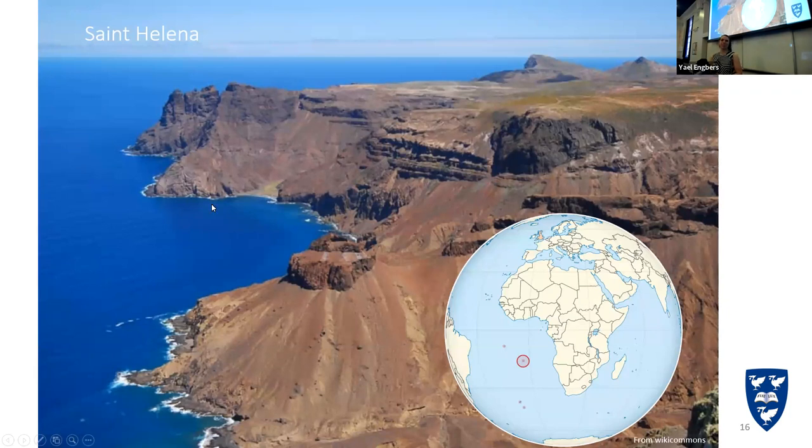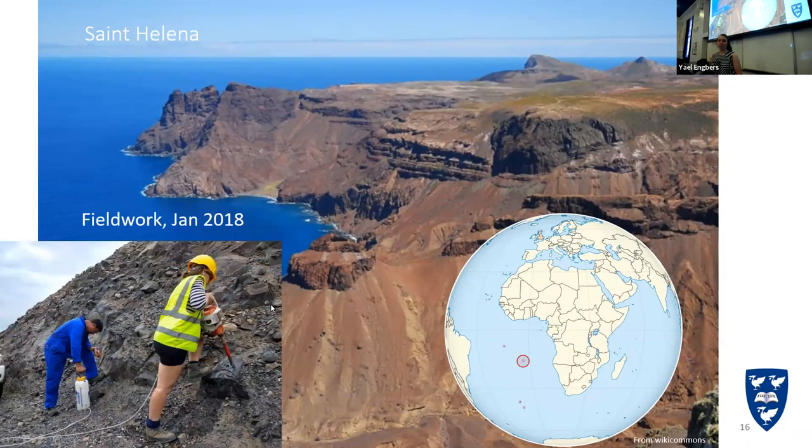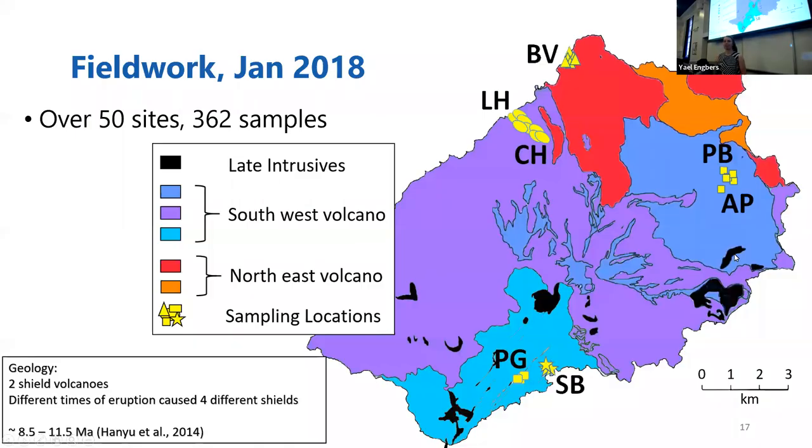Here is Saint Helena — a beautiful island we were very lucky to visit. It's about 2,000 kilometers west of the African coast, about 120 square kilometers in surface area, and this is me on fieldwork in January 2018. The geology is rather straightforward — it's all volcanics. The island consists of two different volcanoes: the southwest volcano and the northeast volcano, which consists of different shields — the upper shield, mist shields, and lower shield of the southwest volcano. The northeast volcano is the older one. Ages vary from about 10.5 to 8 million years old. We collected over 50 sites from all these different shields and over 360 samples.